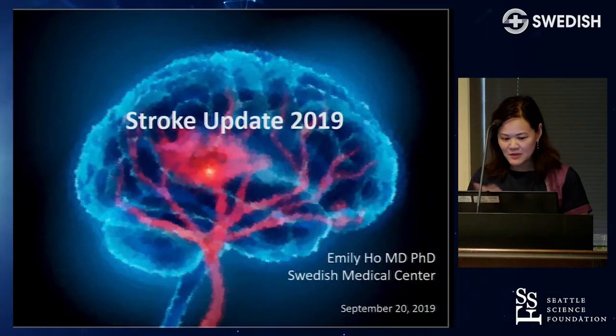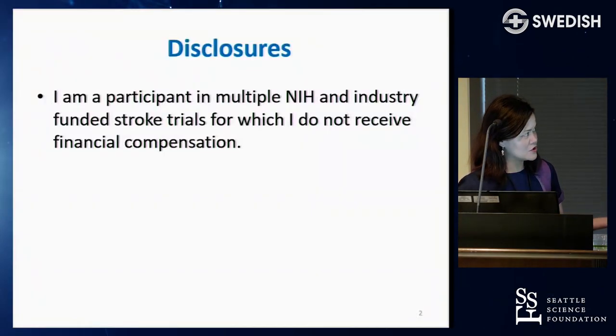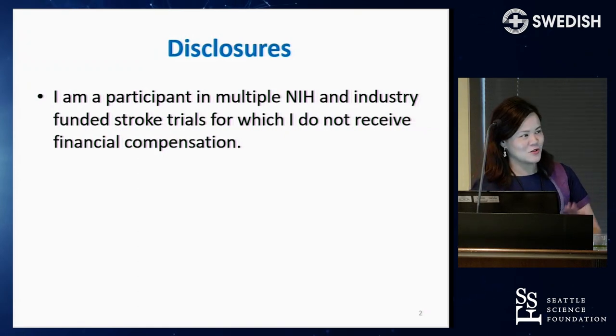I want to thank Eric for inviting me to give this talk about Stroke Update 2019. Here are my disclosures. I am participating in multiple NIH and industry-funded stroke trials, but I don't get paid.